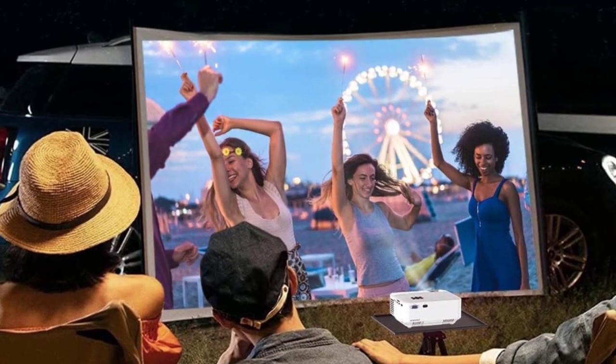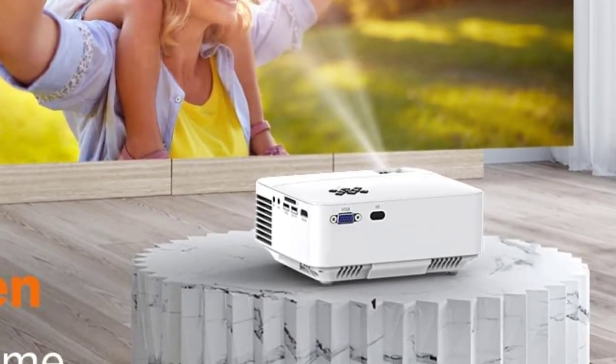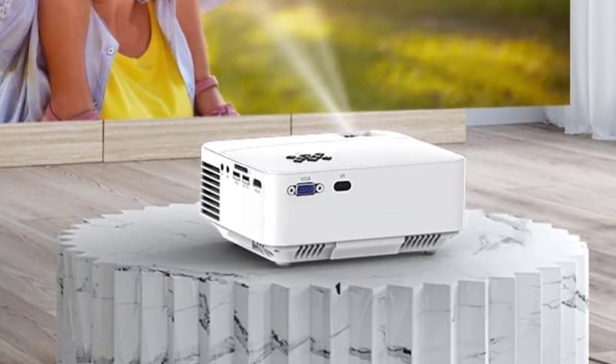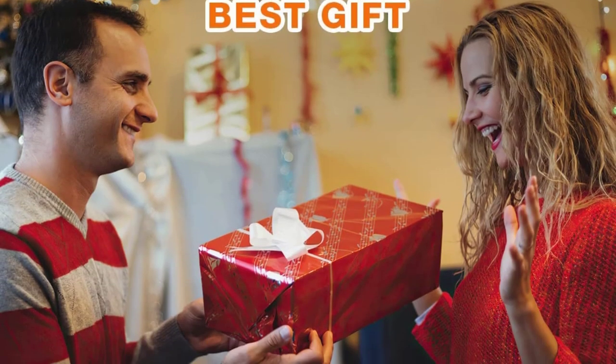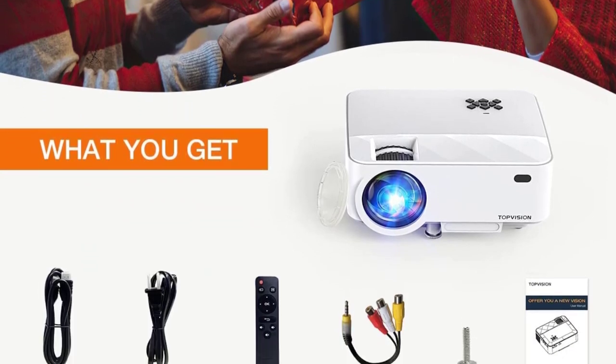Equipped with various ports including VGA, USB, HDMI, AV, SD, and audio output, the outdoor movie projector is compatible with smartphones, computers, tablets, U-Disc, SD card, DVD, game consoles, and more.